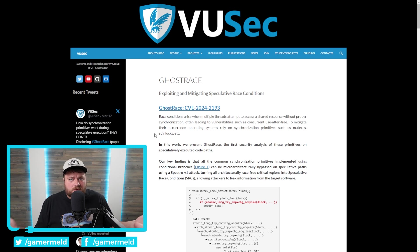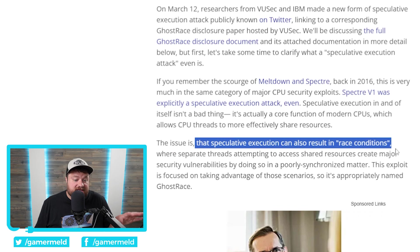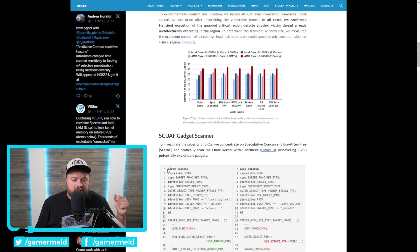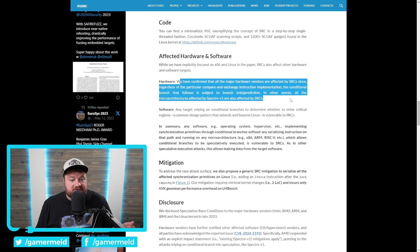Next up, there is a new exploit that more or less affects everyone — it's called GhostRace. To quickly explain: this is a speculative-based attack. The issue is that speculative execution can also result in race conditions, where separate threads attempting to access shared resources create major security vulnerabilities by doing so in a poorly synchronized manner. This exploit is focused on taking advantage of those scenarios. It affects all major hardware vendors — we're talking AMD, Intel, ARM, pretty much everyone.